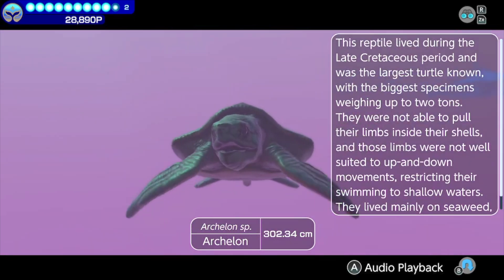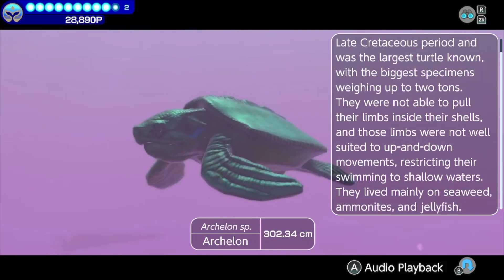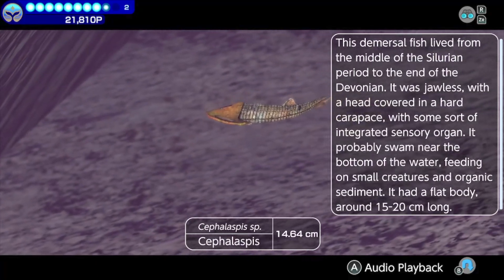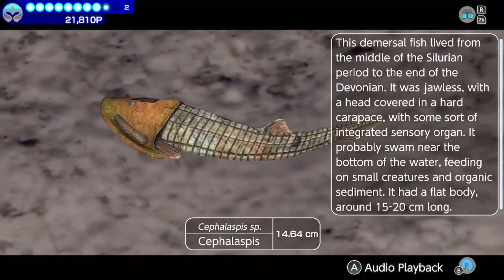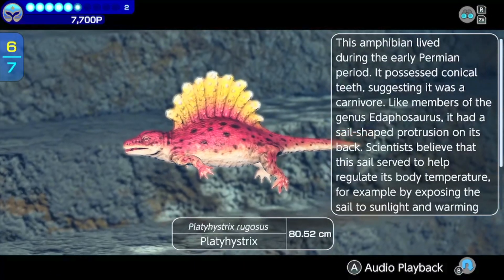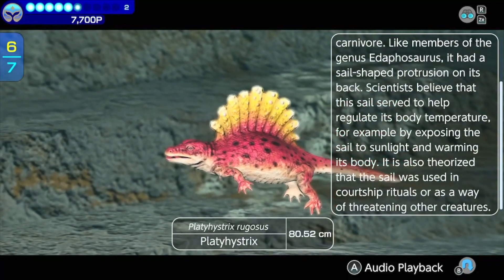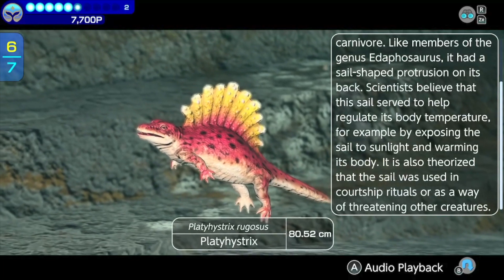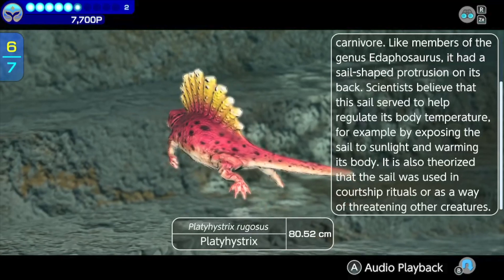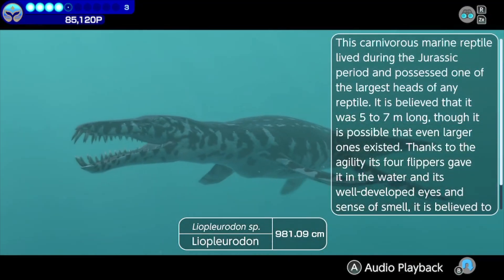Arcalon — this reptile lived during the late Cretaceous period and was the largest turtle known, with the biggest specimens weighing up to two tons. They were not able to pull their limbs inside their shells, and those limbs were not well suited to up and down movements. I encountered a Cephalaspis — this demersal fish lived from the middle of the Silurian period to the end of the Devonian. It was jawless, with a head covered in a hard carapace, with some sort of integrated sensory organ. A Platyhystrix lived during the early Permian period. It possessed conical teeth, suggesting it was a carnivore. Like members of the genus Edithosaurus, it had a sail-shaped protrusion on its back. Scientists believe that this sail served to help regulate its body temperature, for example by exposing the sail to sunlight and warming its body. And a Liopleurodon. Having surveyed enough of Prehistoric Pit, Shark escorted me to safety, without Thanatos ever knowing we went there.